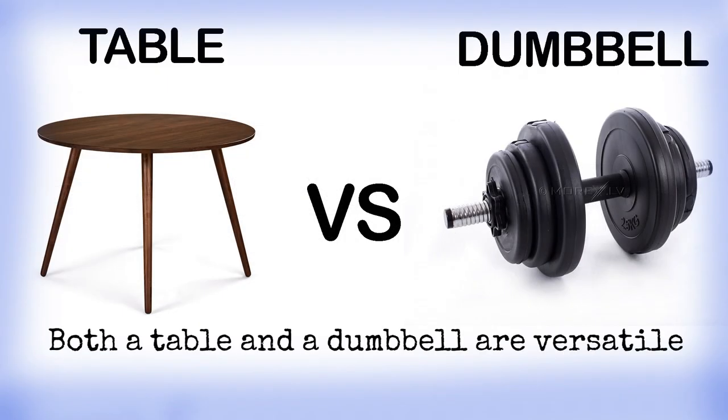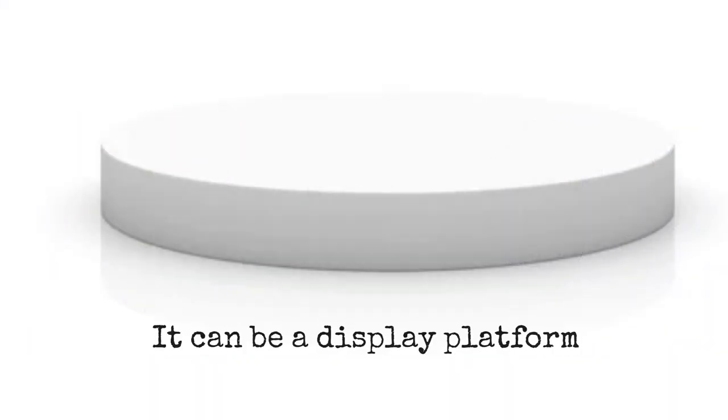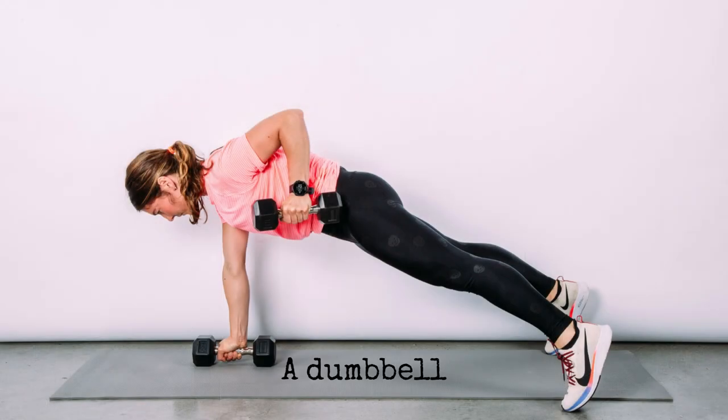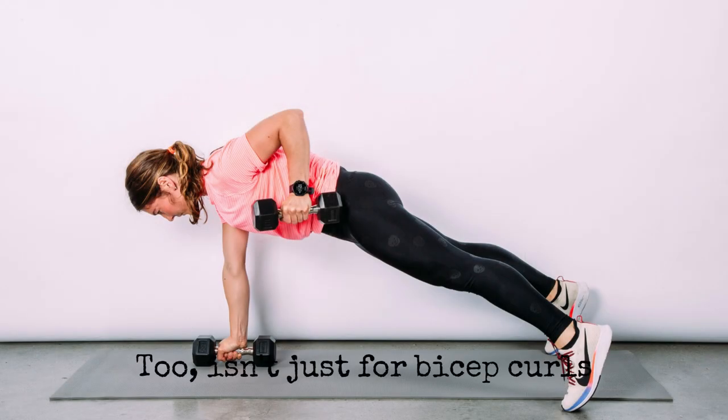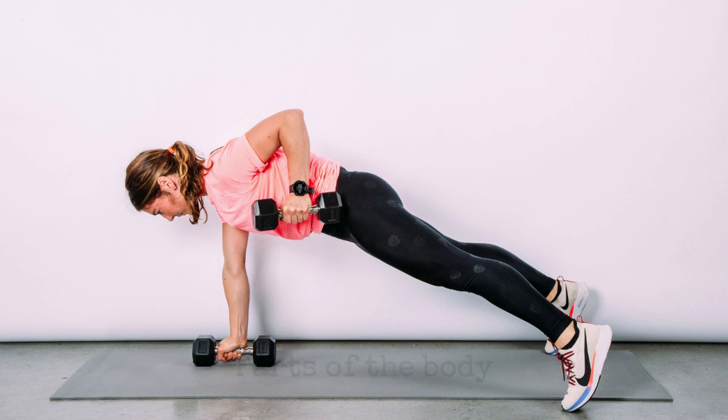Lastly, both a table and a dumbbell are versatile. A table isn't just for eating or writing — it can be a display platform, a workbench, or even a play area. A dumbbell, too, isn't just for bicep curls; it can be used in a multitude of exercises targeting different parts of the body.